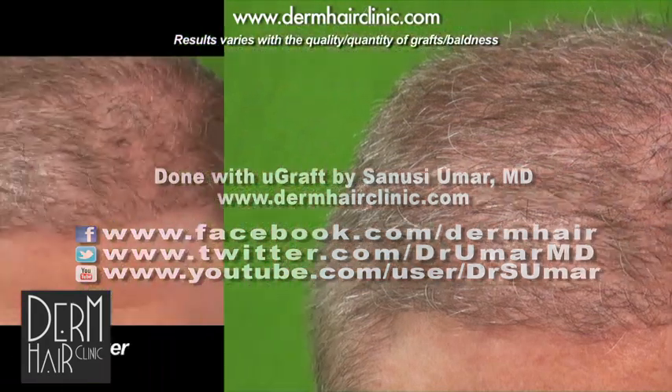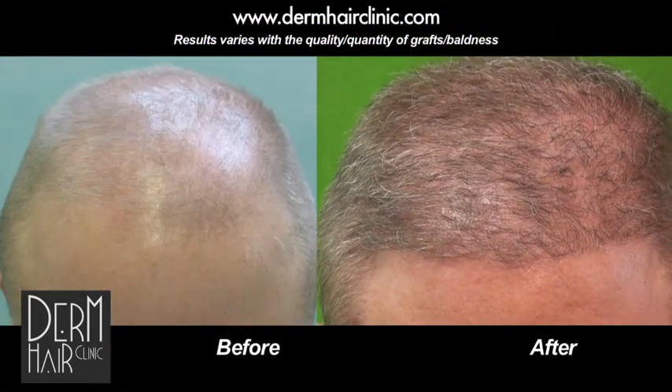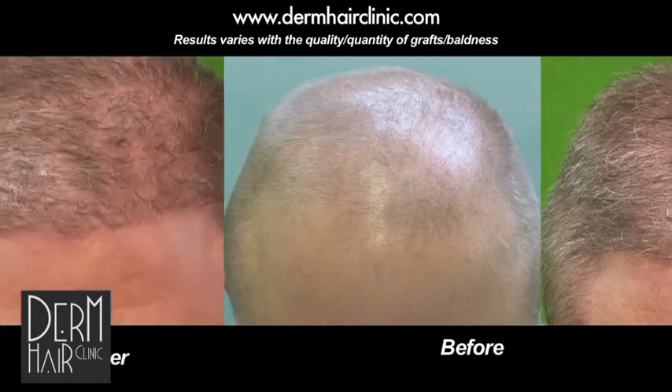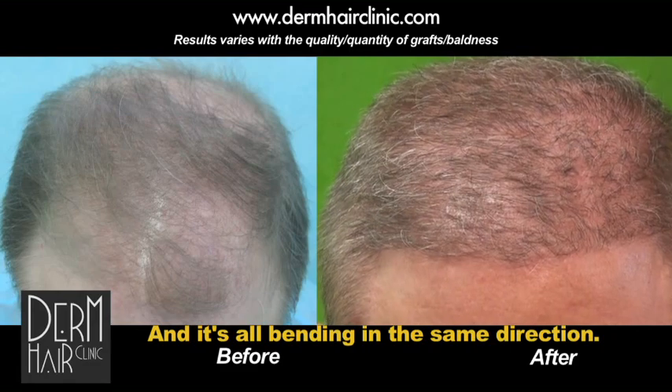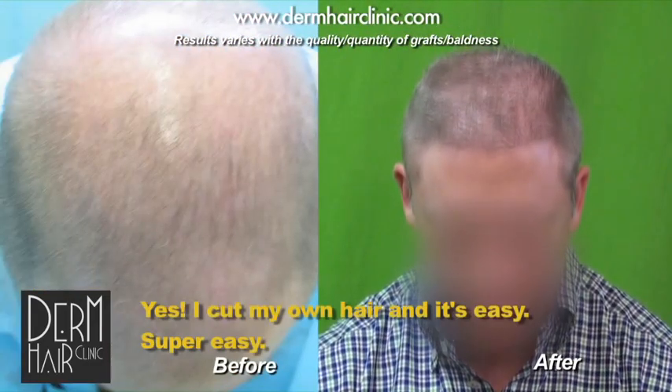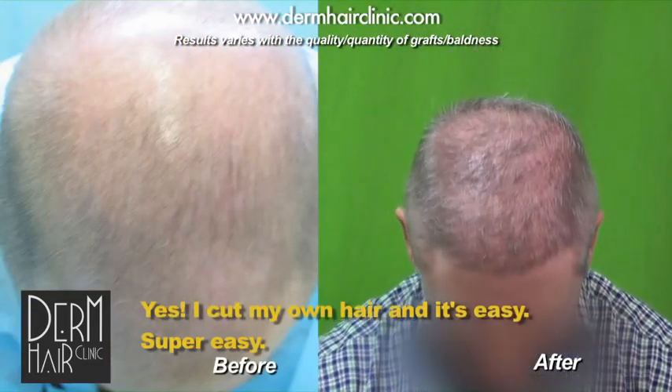That's a remarkable observation because you're probably the first case for us to really see that that effect can happen. And it's all bending in the same direction, so it's more manageable. I cut my own hair and it's easy.